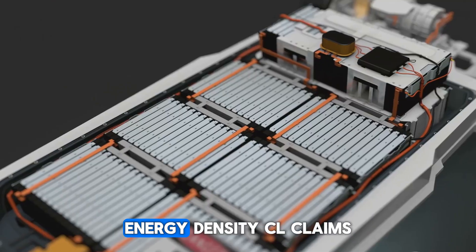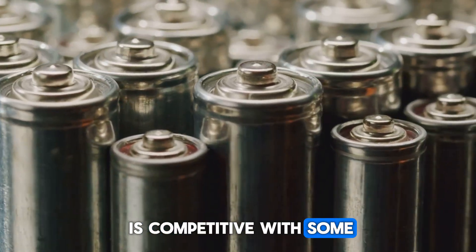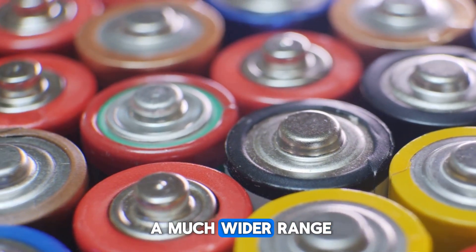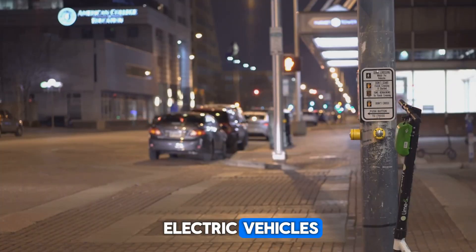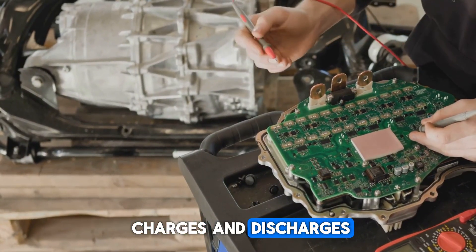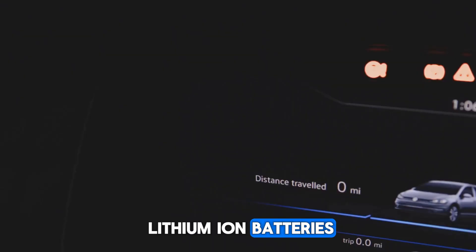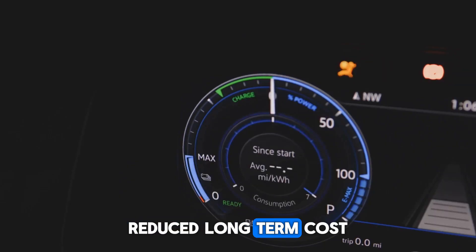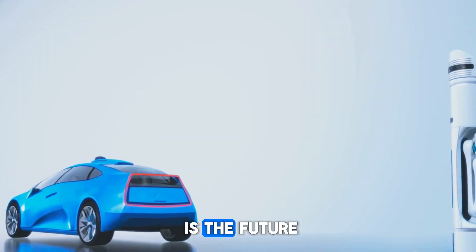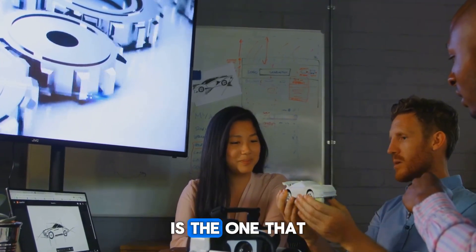Breaking down the claimed breakthroughs: CL claims their new cathode material and cell architecture have pushed energy density into a range competitive with some lower-tier lithium iron phosphate batteries — making sodium-ion a viable candidate for urban EVs, electric scooters, and home solar buffer systems. The reported cycle life is said to be exceptionally high, potentially exceeding many current lithium-ion batteries, translating to longer-lasting products, reduced long-term cost, and less frequent replacements — a massive win for sustainability. It's not a question of whether sodium-ion is the future; the economic and environmental logic is too strong to ignore. The question is whether CL's specific implementation is the one that will bring it to the mainstream.